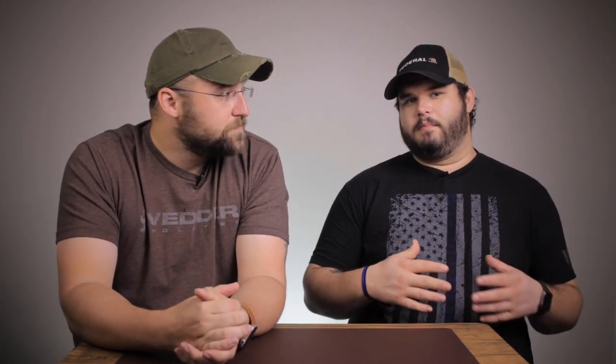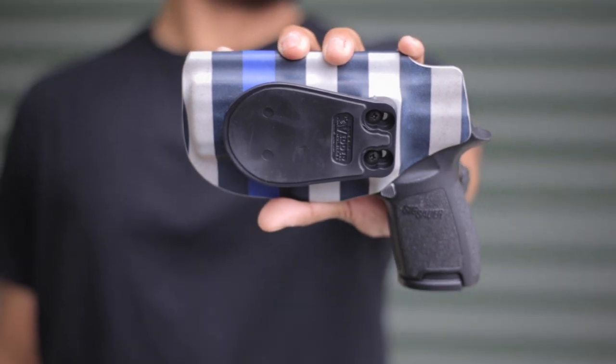First things first, let's talk about what is a paddle holster. A paddle holster is exactly what it sounds like — it's a type of holster with a paddle or bill device that clips onto a belt. Super quick, easy to take on and off, and very comfortable. You can find an example of this on our website; it's called the ProDraw. We'll leave a link below so you can find that.